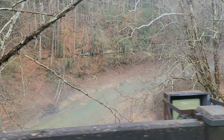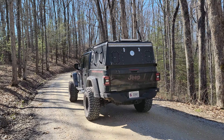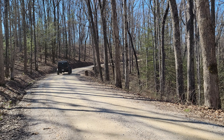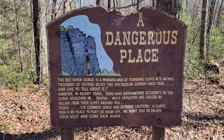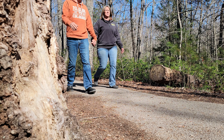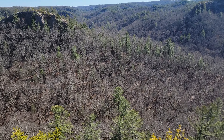As you cross back over the Red River, you start making your way back up out of the gorge. Once you make it to the top, you'll find several gravel roads that lead off of the main one. These gravel roads will take you to places like trailheads for hiking trails, as well as some scenic overlooks and some incredible arches.